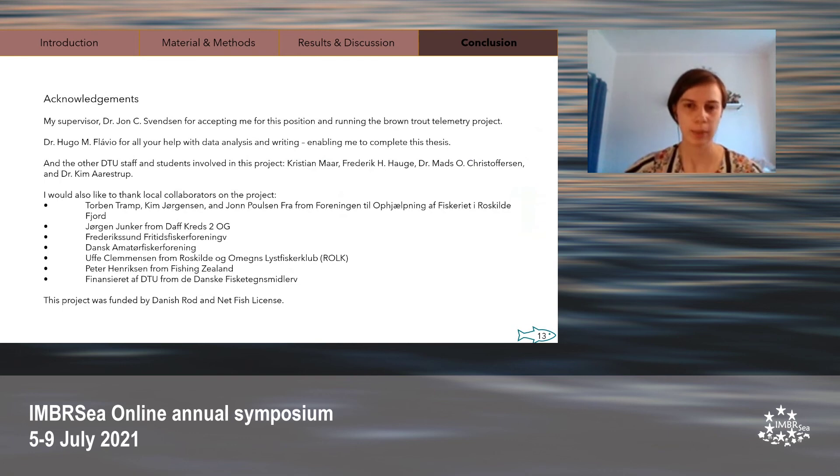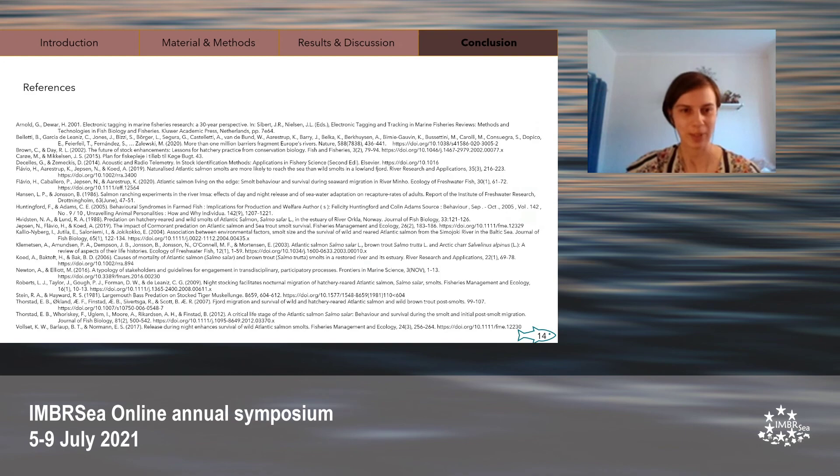I'd like to take a moment to thank you all for listening to my presentation, as well as thanking all the people and organizations involved with this project. Without your help, this thesis would not have been possible. Thank you.